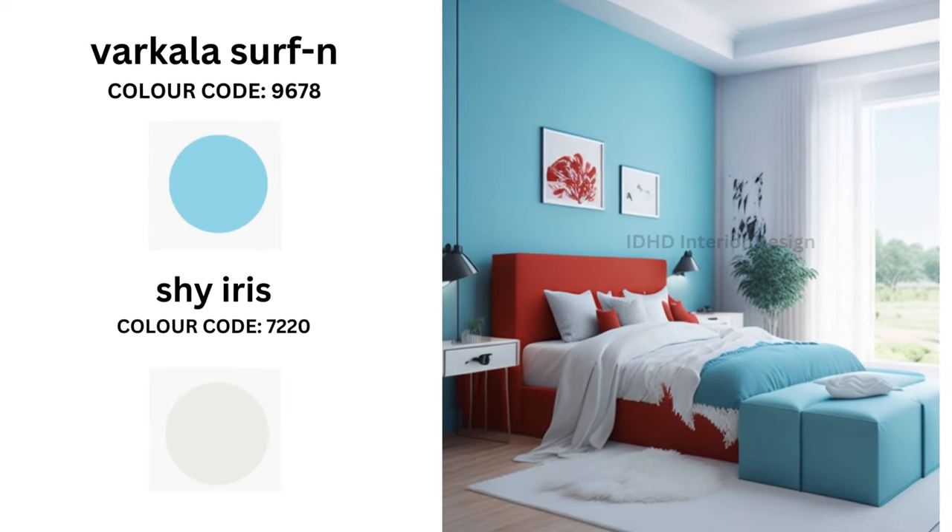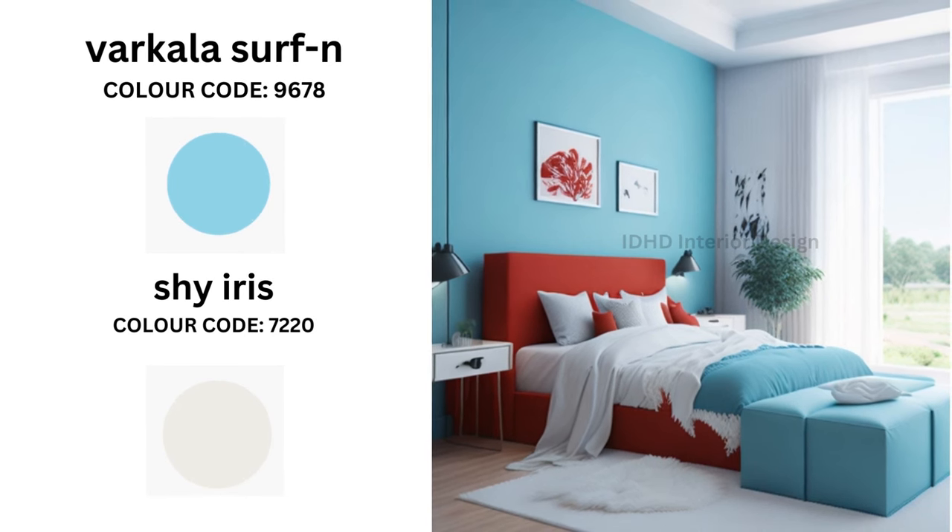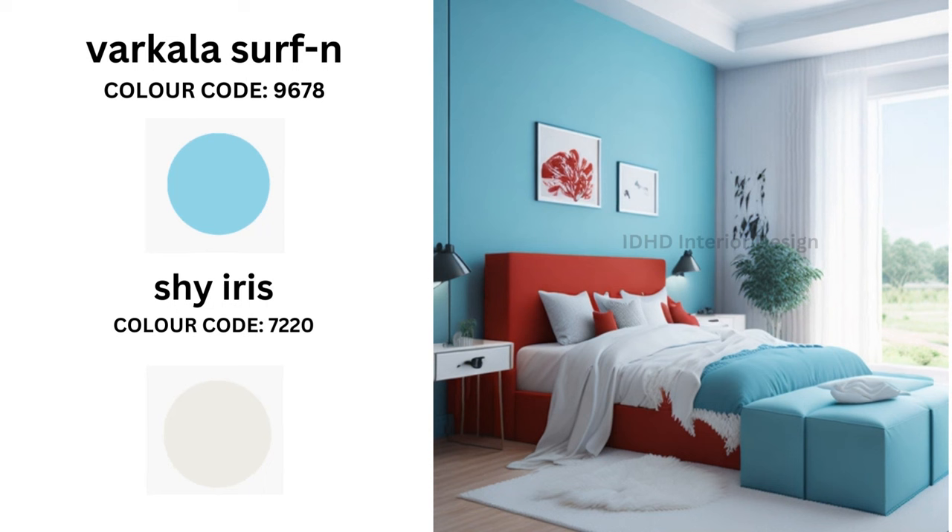Next we have Vercolor Selfen and Shine Iris. Vercolor Selfen is a vibrant and refreshing aqua blue — a lively and invigorating choice for your bedroom. Pair it with Shine Iris, having the color code 7220, which balances the vibrancy of Vercolor Selfen.